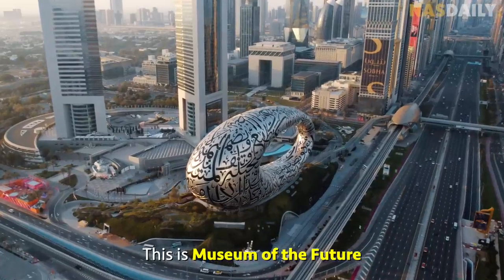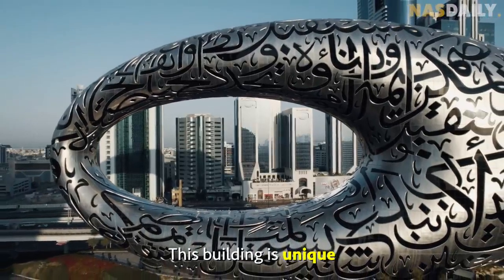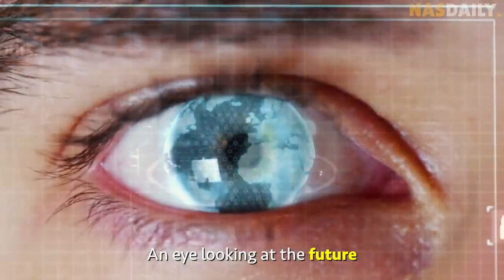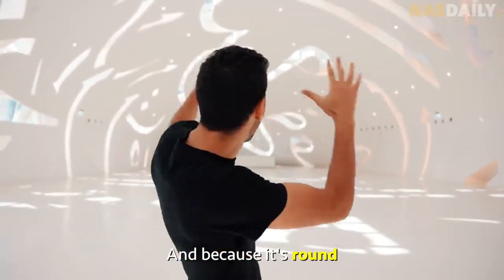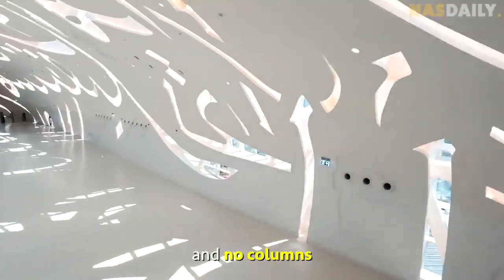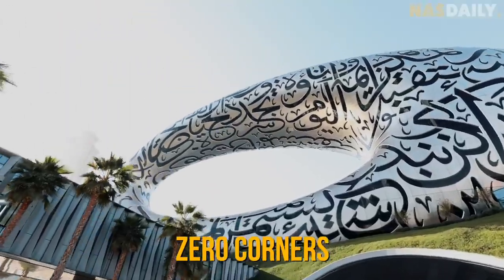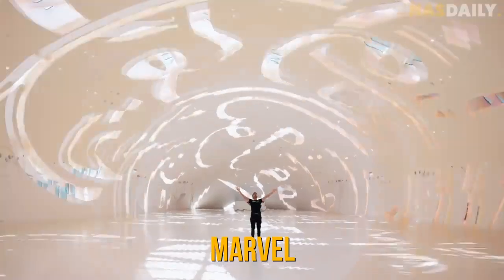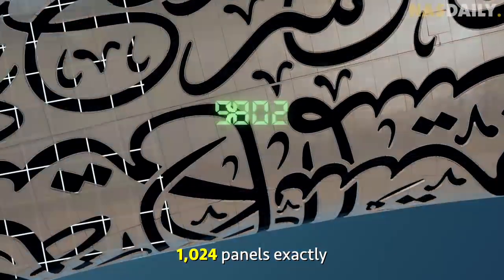This is the Museum of the Future in Dubai, the Emirates. This building is unique because it looks like a human eye — an eye looking at the future. Because it's round, there is not a single corner in this building. Seven floors, zero corners, zero columns. This is an engineering marvel.